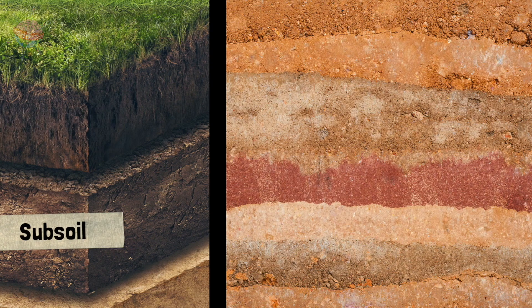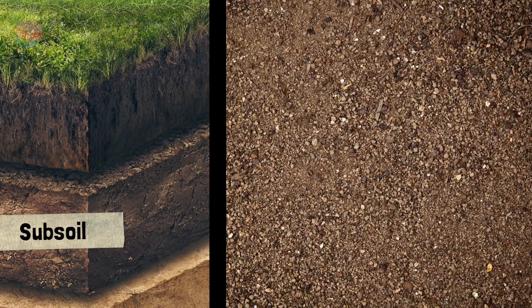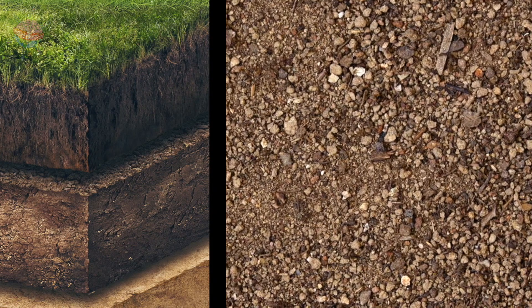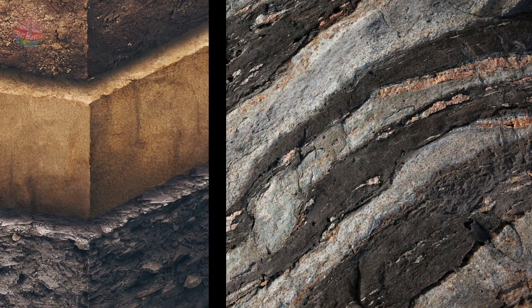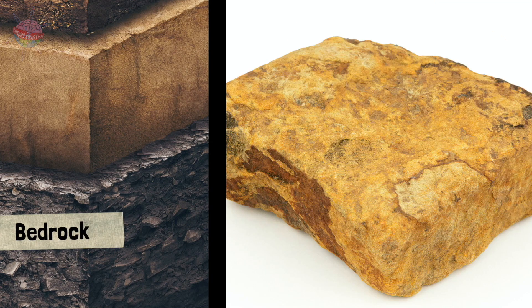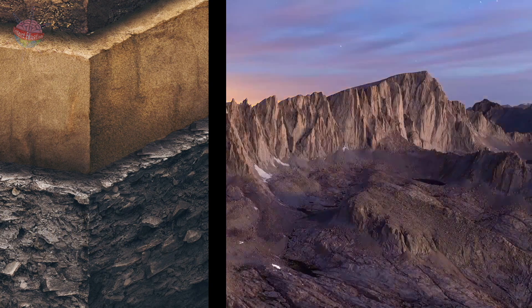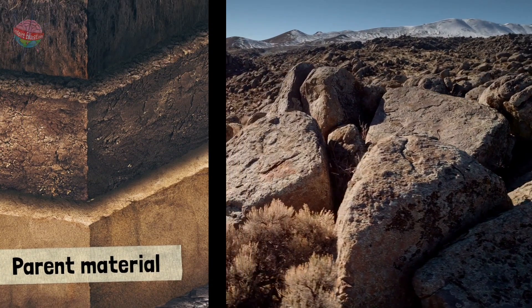Beneath this is subsoil, which is a combination of clay, iron and more organic matter. Each of these top three layers also contains tiny particles of rocks and materials. But where did these rock particles come from? Enter bedrock. Bedrock is the top layer of the Earth's crust, made of rocks such as granite, limestone, sandstone and basalt. Over time, the rocks begin to break apart. The broken rocks form a layer of soil called parent material, and the rocks in the top three layers of soil were all once part of this parent material.